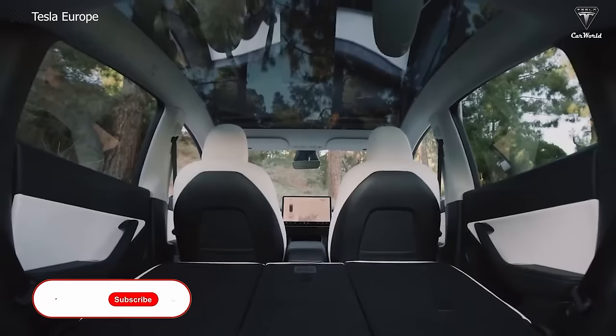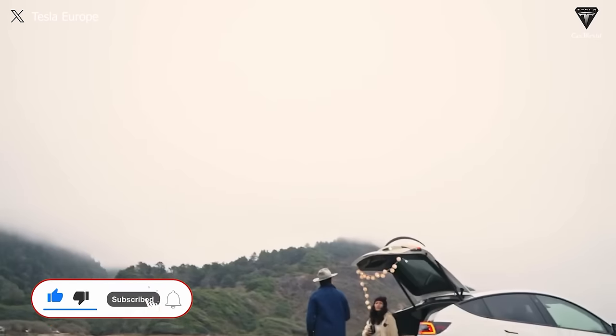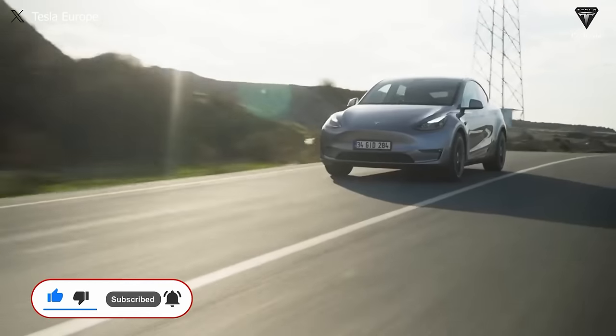Welcome back to our channel. Before we begin, please show your support by subscribing if you haven't already, and ring the bell so you won't miss out on any of our interesting videos in the future. Now let's get started with today's content.